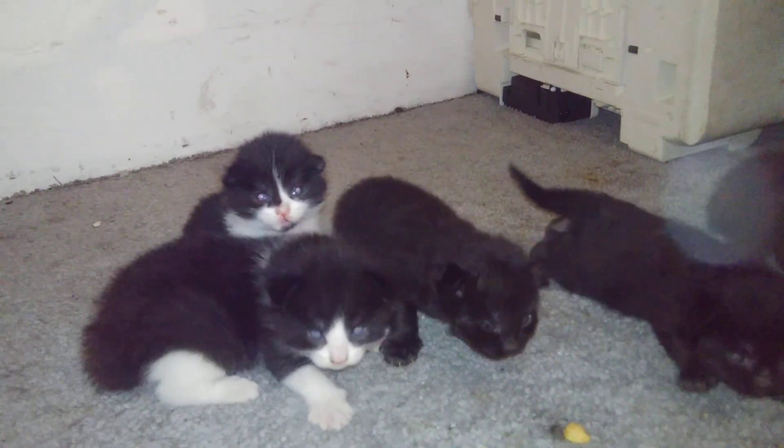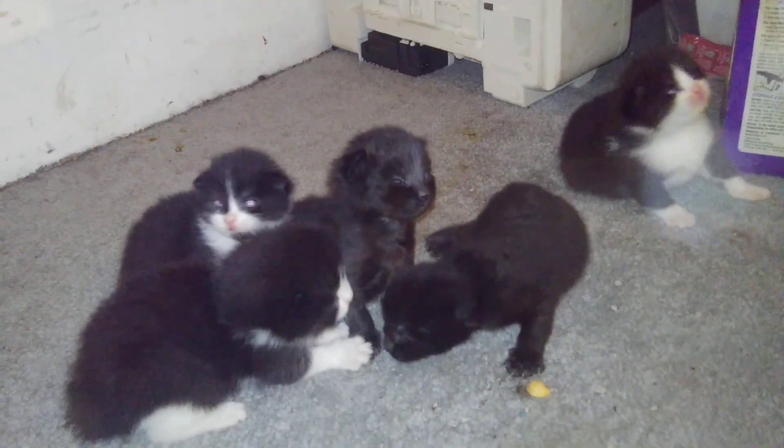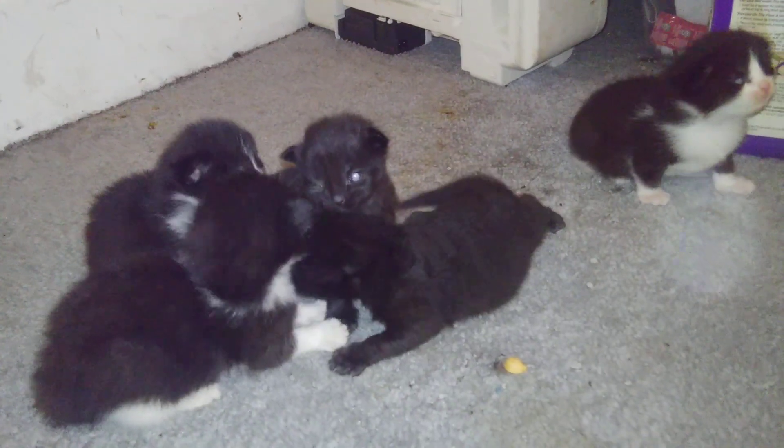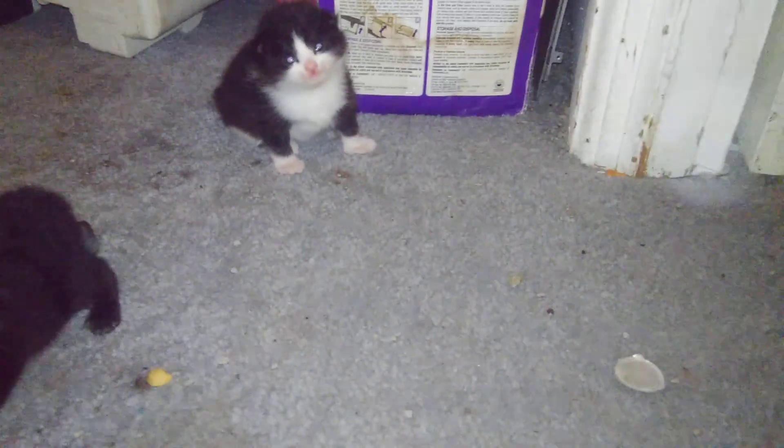Two weeks old. These should have been born right here in May, beginning of May. Hey Zena, what are you doing? Here's mama.